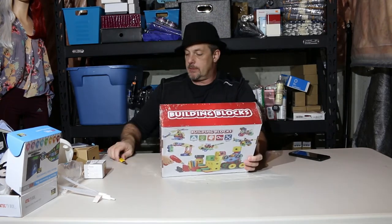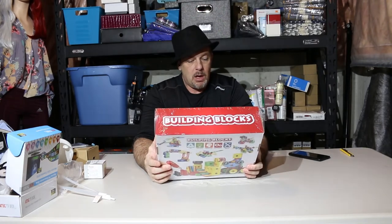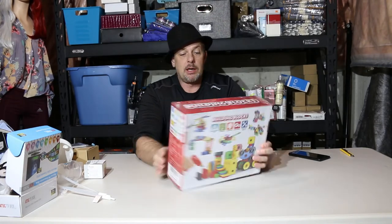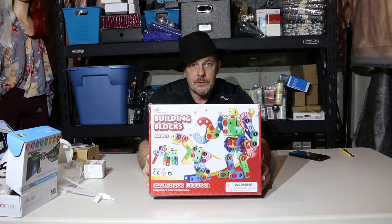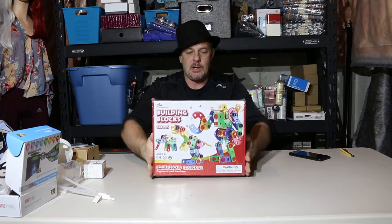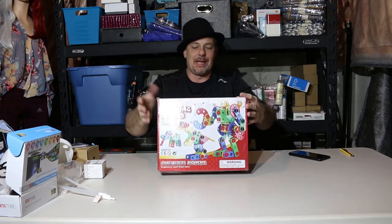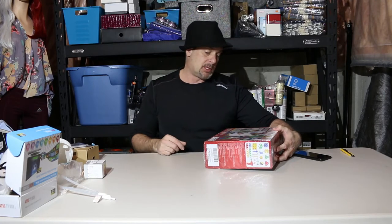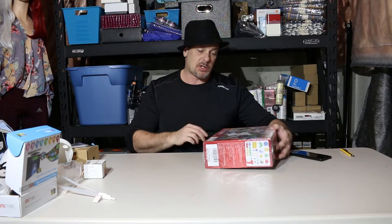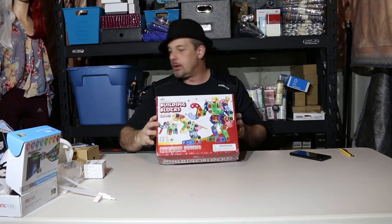Building blocks — 168 piece small blocks, 'Big Idea Engineer,' for kids. These are an easy sell, especially when it's all brand new in the package. This is the kind of stuff you like to keep getting. By the looks of it, it should be an easy twenty to thirty dollar sell.